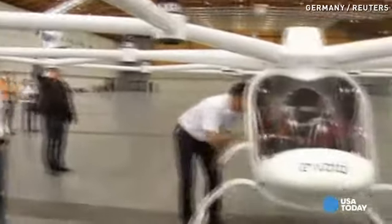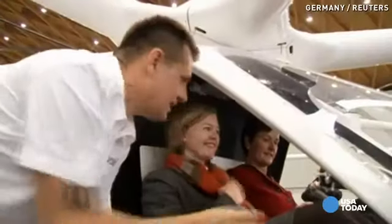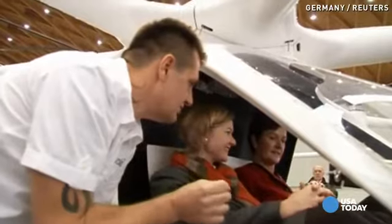Alexander Zozel from developer eVolo says he has high hopes for the craft, which he says is clean, quiet and practical. The Volocopter is a vertical takeoff and landing aircraft. It's like a helicopter — it can fly like a helicopter.